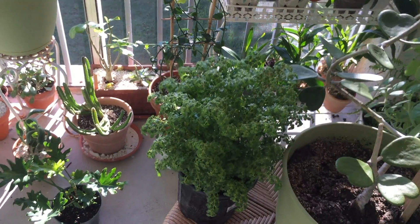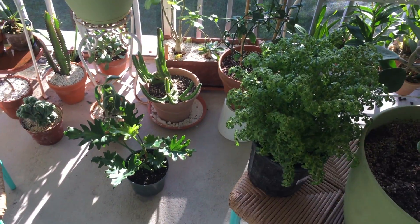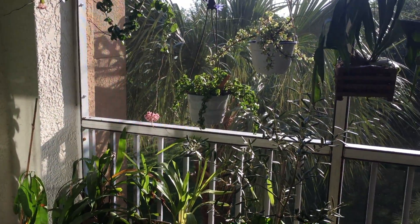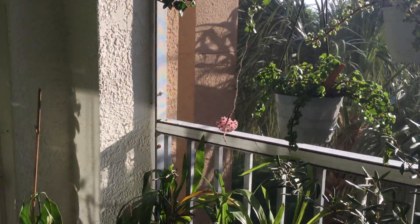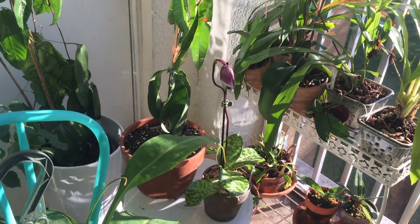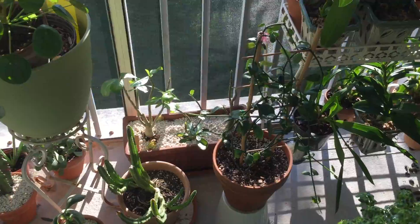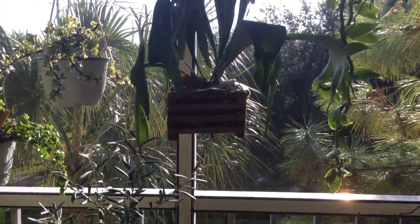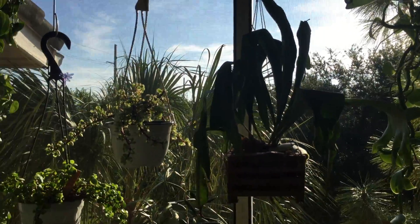So there you have it, people — my three new plant finds, and my blossoming Hoya, my coming-up slipper orchid. There you go, thanks for watching, enjoy your beautiful morning!